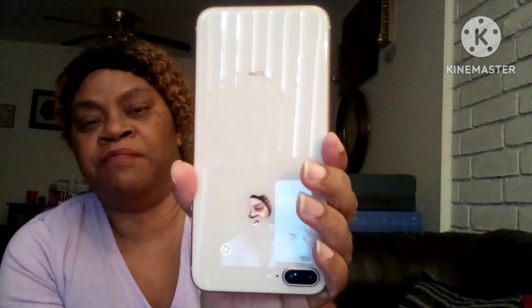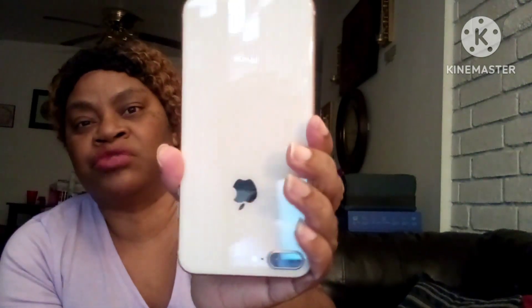And here is the phone! It is a rose gold or gold color — I think it's the gold phone.